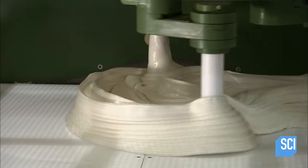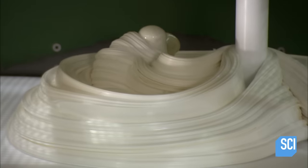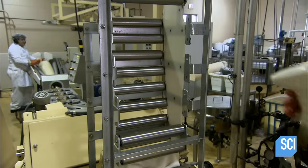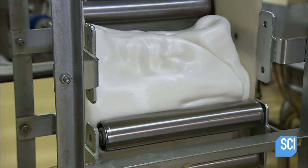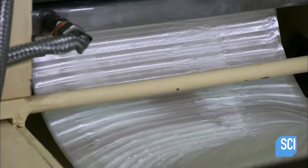Pullers stretch a second slab of mint candy until it thickens and turns a lighter color. The worker cuts it into chunks that fit into the next rolling machine, which presses the candy into a sheet that lands on top of the mint chocolate.